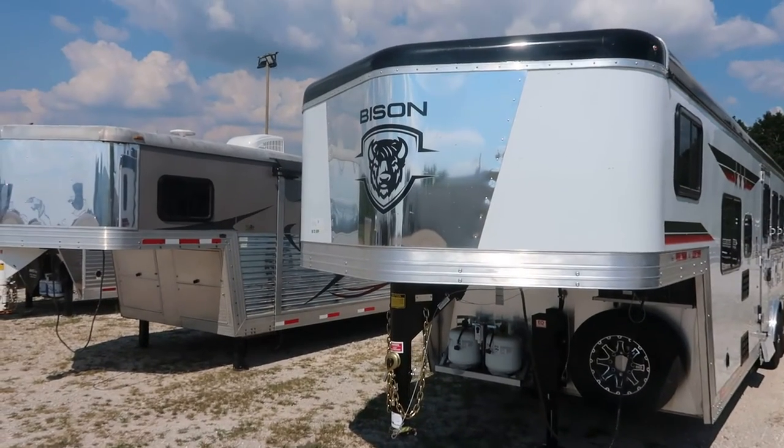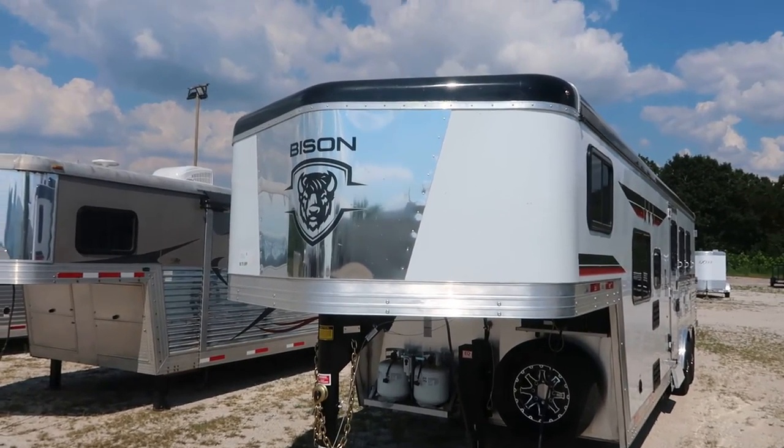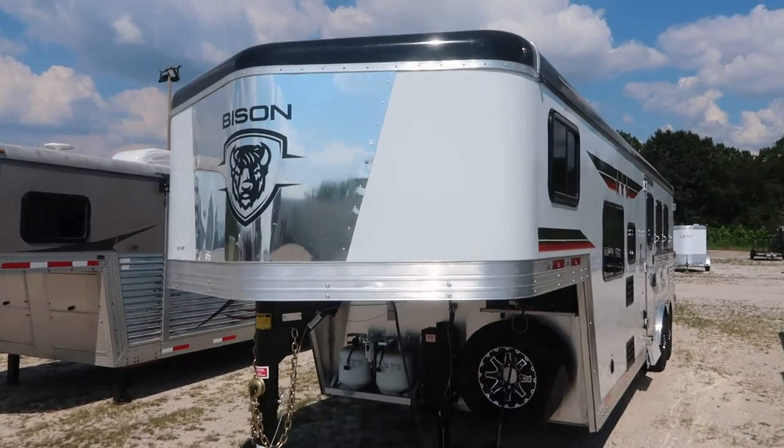Hello folks, it's Phil from Jim's Motors in Cuba, Missouri. What we're going to look at here today is a brand new 2023 Bison 8309.